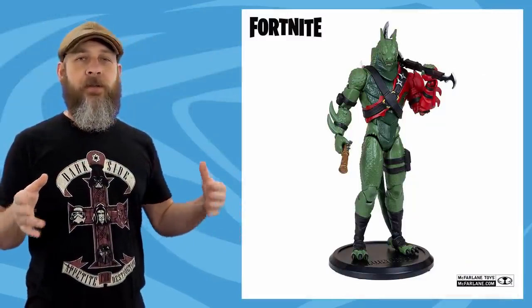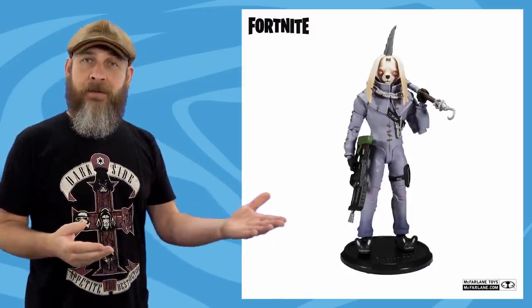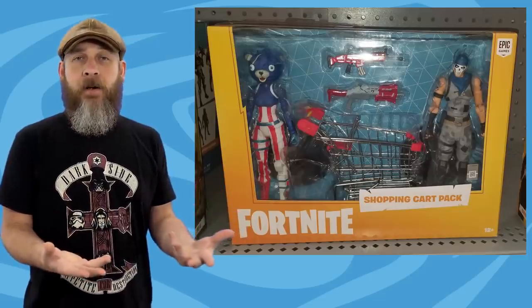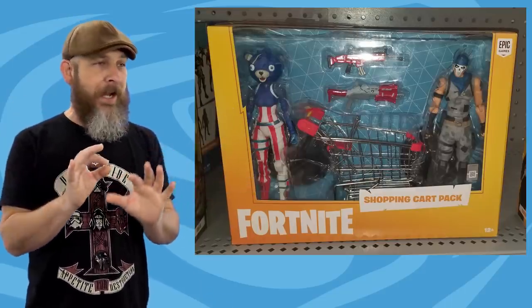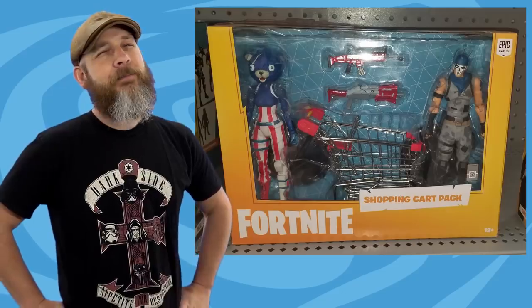McFarlane Toys continues to just be so fast and furious with their Fortnite line — it's hard to keep up. A few new reveals last week, which will be out in the next few months. Yesterday I walked into Target and found a Peely. Not all the Peelys I want, but a Peely. And then Nathan Sims out in Utah sent a picture from his local Walmart where he found the shopping cart with Warpaint Jonesy and Firework Team Leader. Love it or hate it, you gotta admit Fortnite action figure-wise is kicking on all cylinders right now.